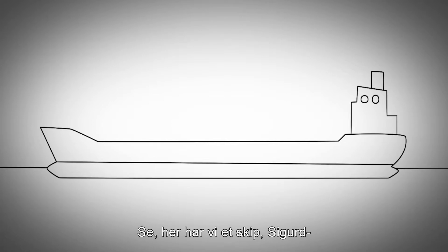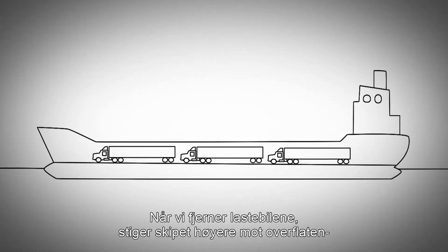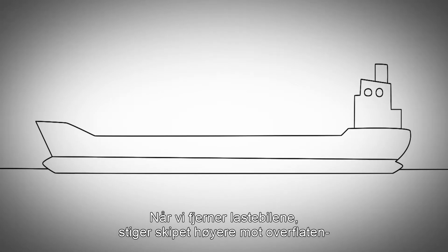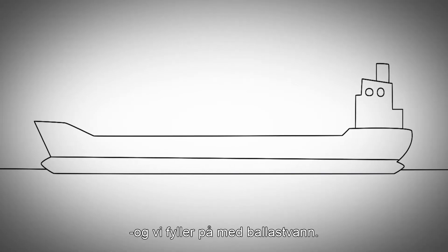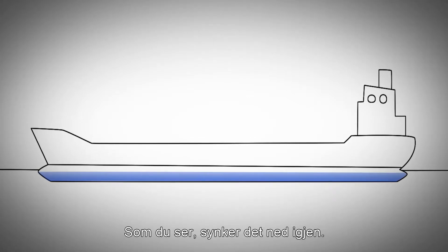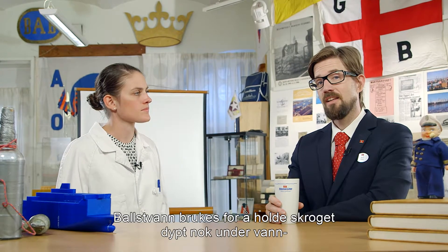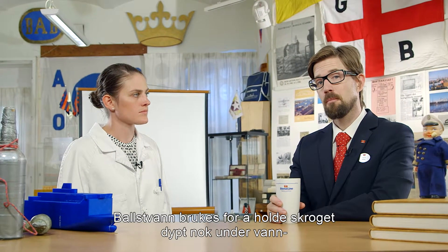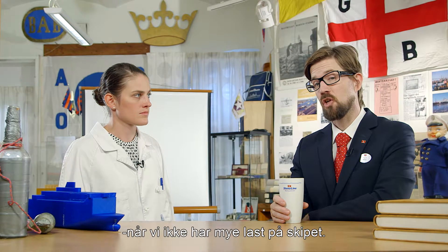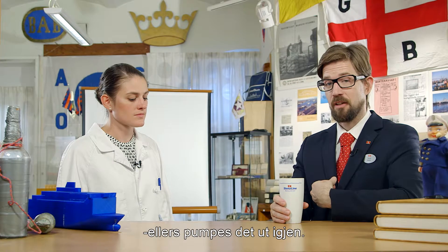Here Sigurd, here we have a ship with a lot of trucks on board. And when we remove the trucks, the ship floats up and then we add ballast water. And you see, now it submerges again. So in conclusion, ballast water is used to keep the hull submerged when we haven't got that much cargo. When we need it, we pump water in, and when we don't, we pump it out again.